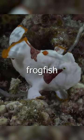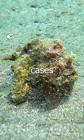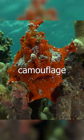Many species of frogfish can change color, making them even harder to spot. In some cases, frogfish can even be covered in other organisms, such as algae or hydrozoa, further enhancing their camouflage.